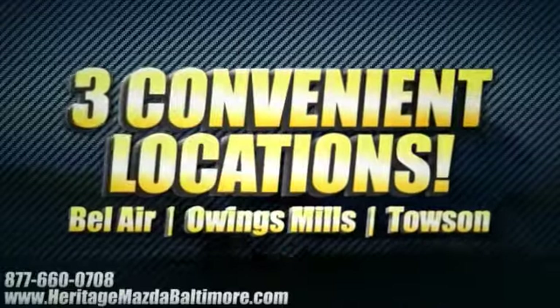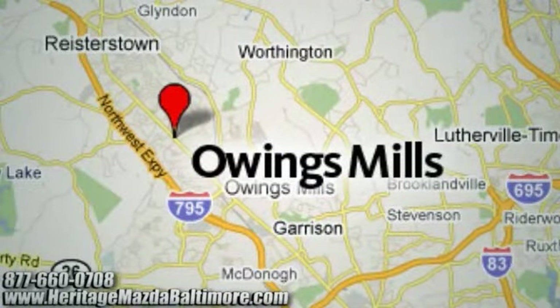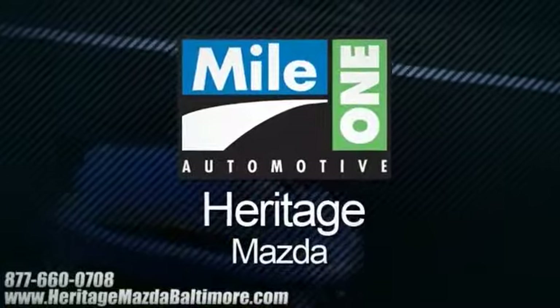Heritage Mazda, with three convenient locations on Bel Air Road in Bel Air, Roysterstown Road in Owings Mills, and York Road in Townsend. We're sure to have the perfect vehicle for you.